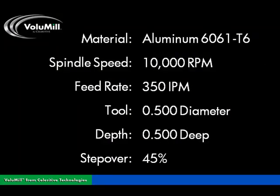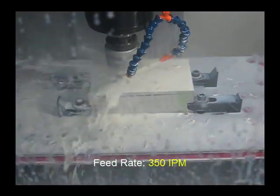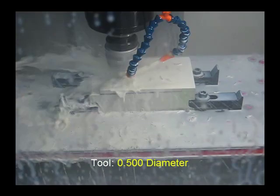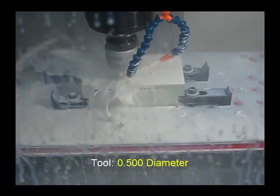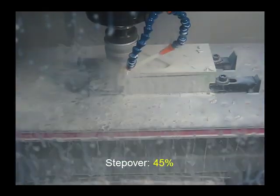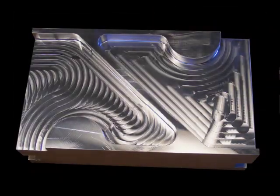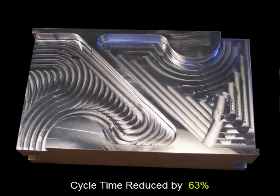Here, Volumill turns this light duty Haas Super Mini with low horsepower and torque and a 10,000 RPM spindle into a high speed milling machine by cutting 6061 T6 aluminum a half inch deep with a 45% step over at 350 inches per minute with one fourth the tool wear. Compared to the pocket machined on the right side, Volumill reduced the cycle time by more than 60%.